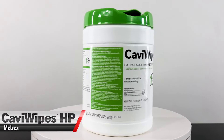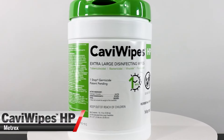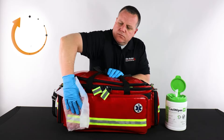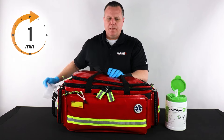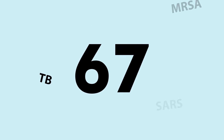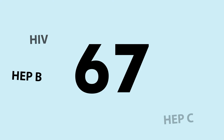Introducing Cavi Wipes HP, the latest addition to their already impressive lineup, now with a one-minute universal contact disinfection time. We are talking about 67 pathogens, such as coronavirus, MRSA, TB, SARS, Staph, HIV, Hep B and C, just to name a few.